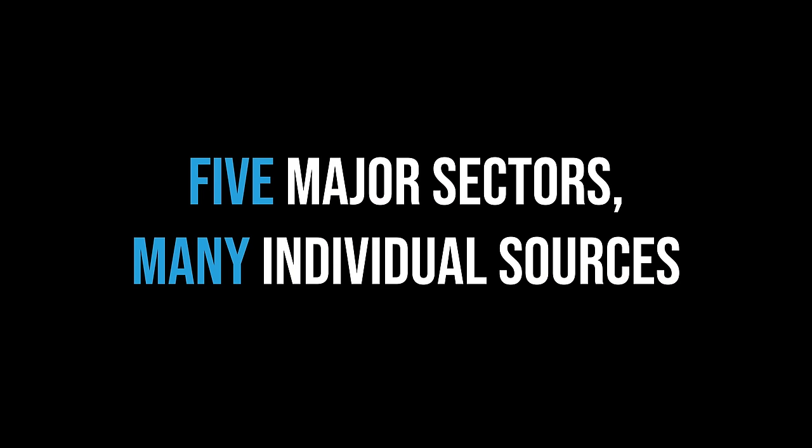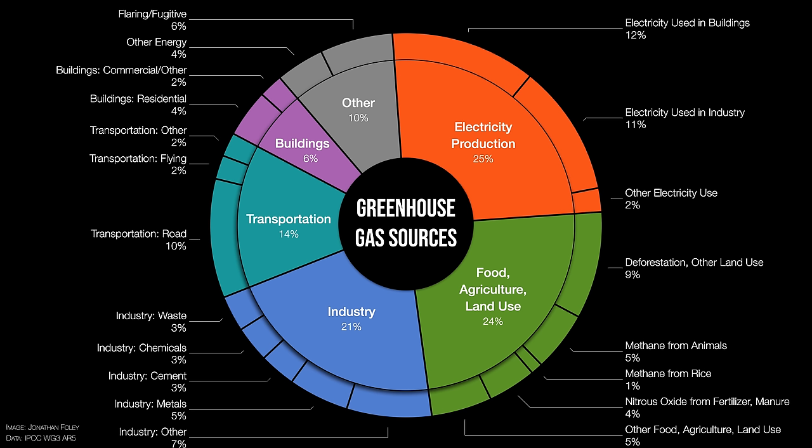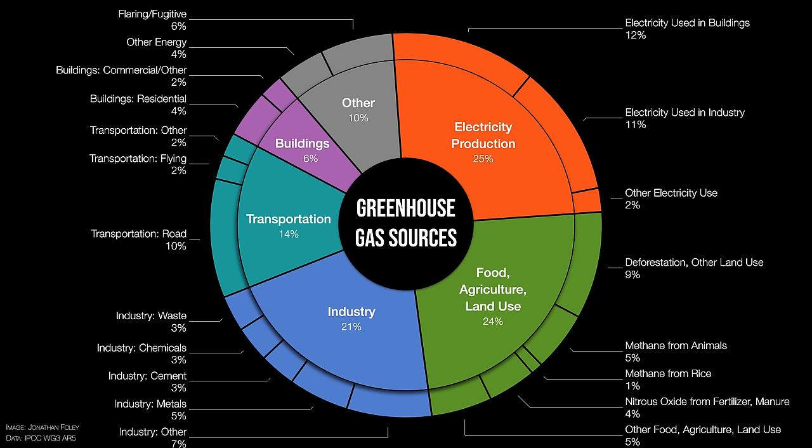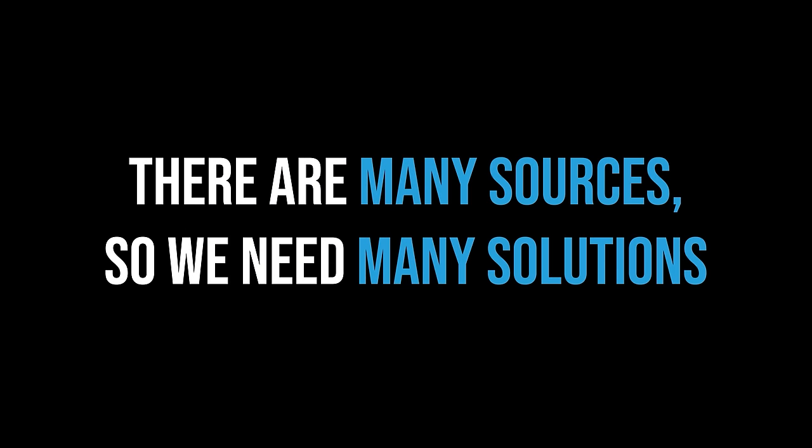What have we learned? Attacking the sources of greenhouse gases is the first and biggest step to addressing climate change. There are five big areas we should focus on: electricity, food, industry, transportation, and buildings. Inside those major sectors, we have hundreds of little areas that are all really important to address. There's absolutely no silver bullet here — flying, cement, plastic, electricity, buildings, food, meat — all of those little things contribute to climate change, so we're going to have to do a lot of little things together. There are many sources, therefore there are many solutions.